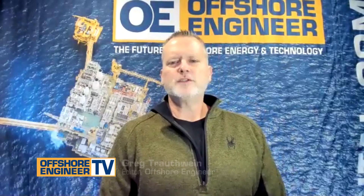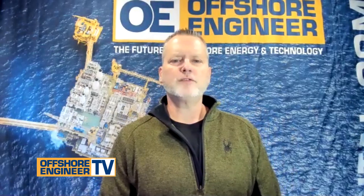This is Greg Troutwein with Offshore Engineer TV, and we're joined again today by Philip Lewis, the Director of Research for World Energy Reports, the author of The Outlook for Offshore Wind Power, the Frontier of Future Energy.